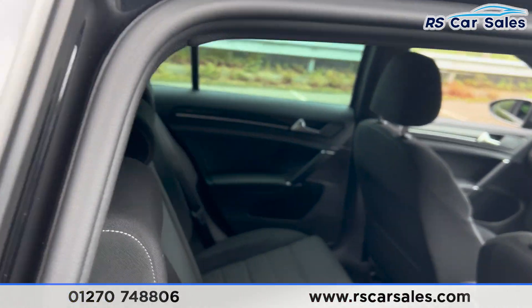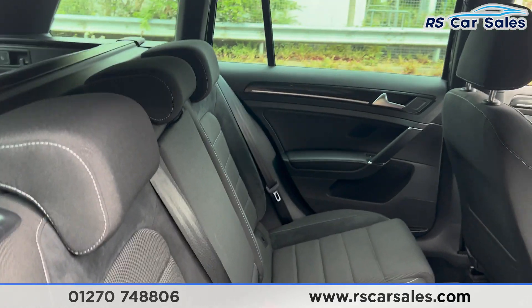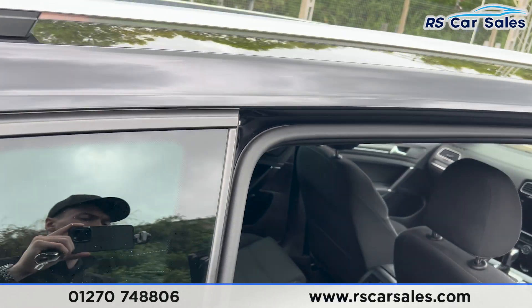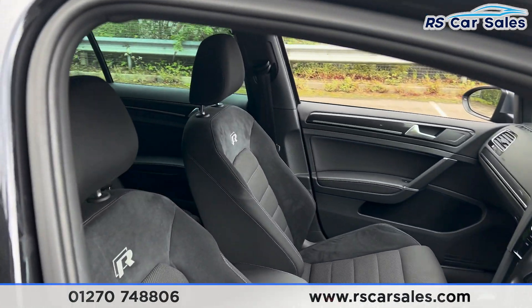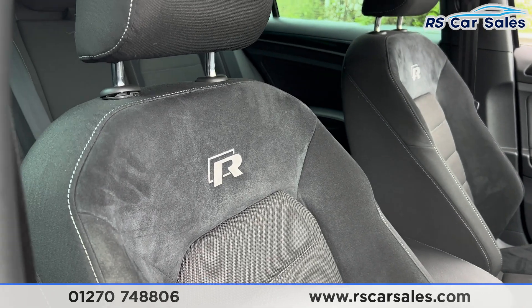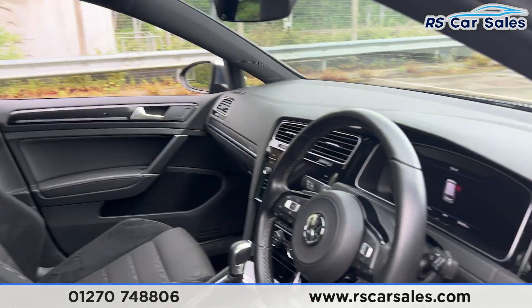Inside the rear, you'll find we have the cloth and Alcantara interior, a fold-down armrest, and fixed ISOFIX points as well. We have electric windows on the doors. Taking a look at the front, we also have the cloth and Alcantara interior with the R logo on the front seats.